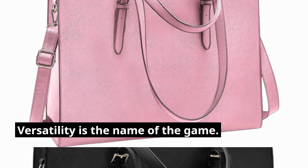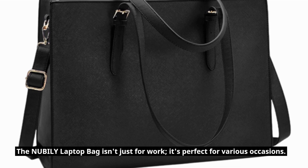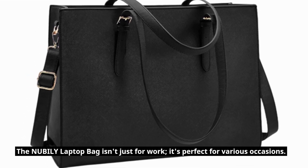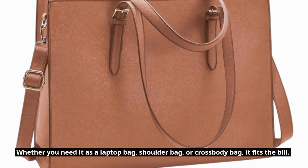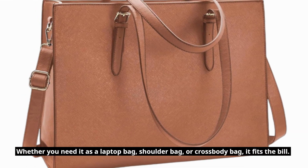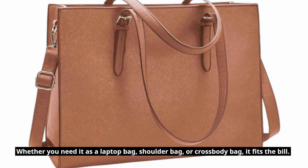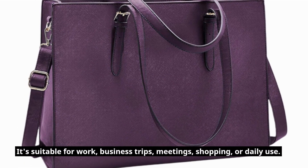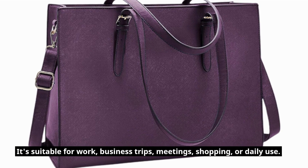Versatility is the name of the game. The NUBILY Laptop Bag isn't just for work — it's perfect for various occasions. Whether you need it as a laptop bag, shoulder bag, or crossbody bag, it fits the bill. It's suitable for work, business trips, meetings, shopping, or daily use.